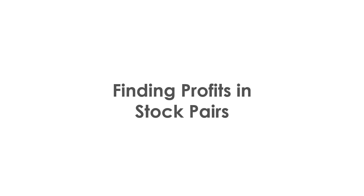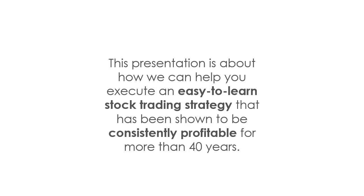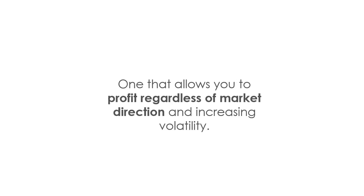Welcome to Finding Profits in Stock Pairs. This presentation is about how we're going to help you execute an easy-to-learn stock trading strategy that's been shown to be consistently profitable for more than 40 years, and it's one that allows you to profit regardless of market direction and regardless of whether the markets are in a frenzy and have increasing volatility.